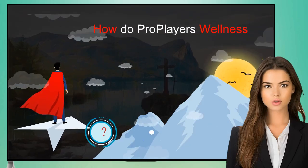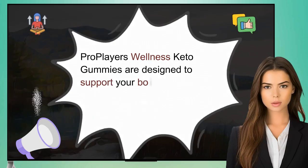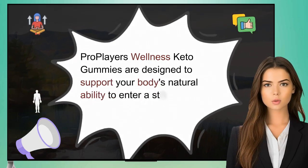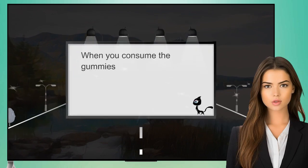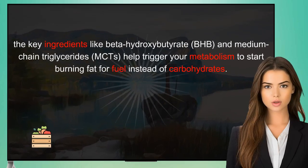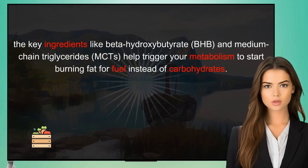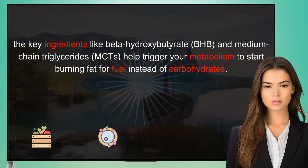ProPlayer's Wellness Keto Gummies are designed to support your body's natural ability to enter a state of ketosis. When you consume the gummies, the key ingredients like beta-hydroxybutyrate (BHB) and medium-chain triglycerides (MCTs) help trigger your metabolism to start burning fat for fuel instead of carbohydrates.